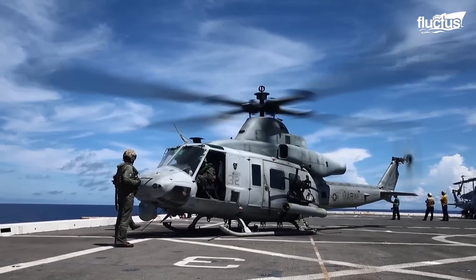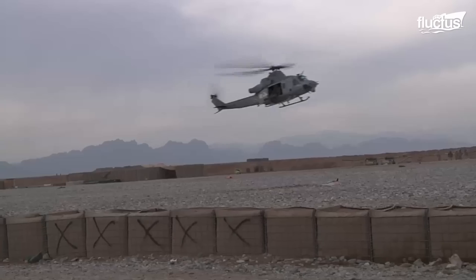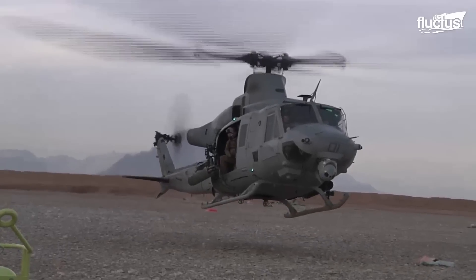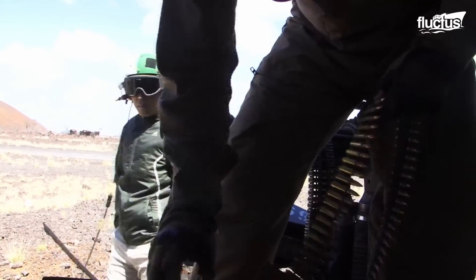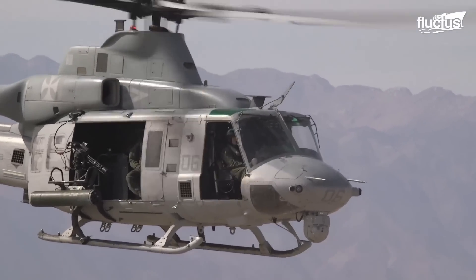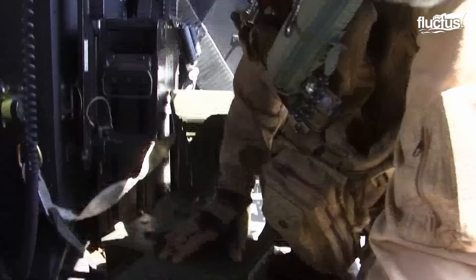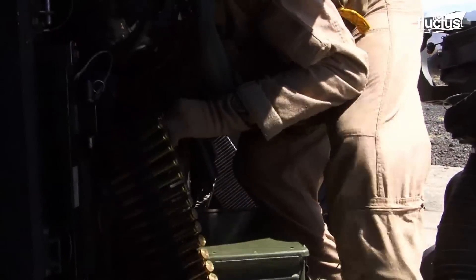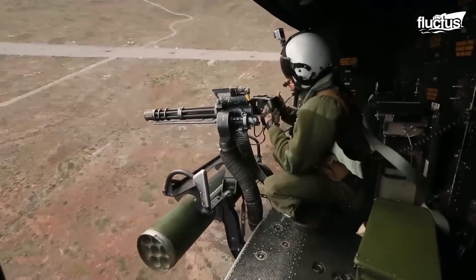Apart from the significant contribution provided by fixed-wing aircraft for close air support, the role played by helicopters is indispensable. One such helicopter, the UH-1Y Huey, is considered a staple asset due to its firm firepower, endurance, and cost-effectiveness. The Huey sports a 7.62mm GAU-17A Gatling gun in a kick-out mount along with other weapons. During the gun loading process, the linked ammunition is loaded directly into the ammunition storage, which feeds rounds to the delinking feeder via flexible ammunition feed chutes. Once delinked, the rounds are sent to the firing chamber.